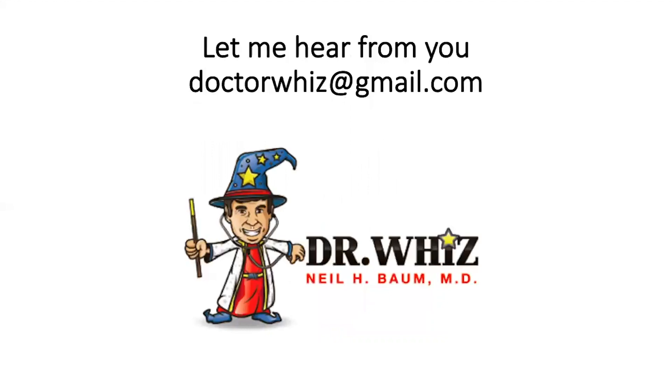I hope you found this video helpful and useful regarding the use of nitrous oxide. If you would like my white paper on the use of nitrous oxide, kindly contact me at the email address shown on the last slide. Thank you.